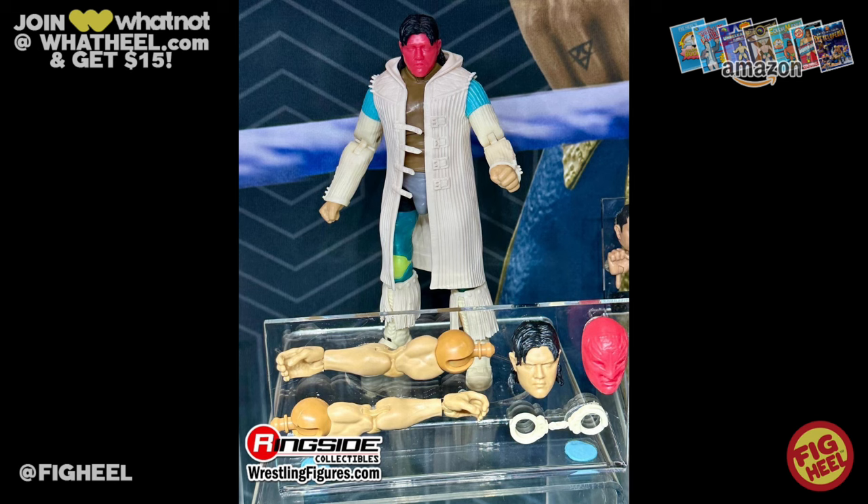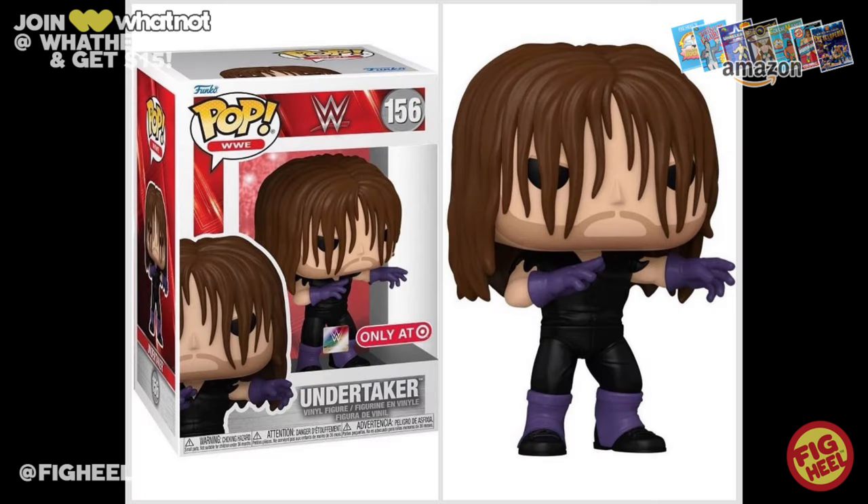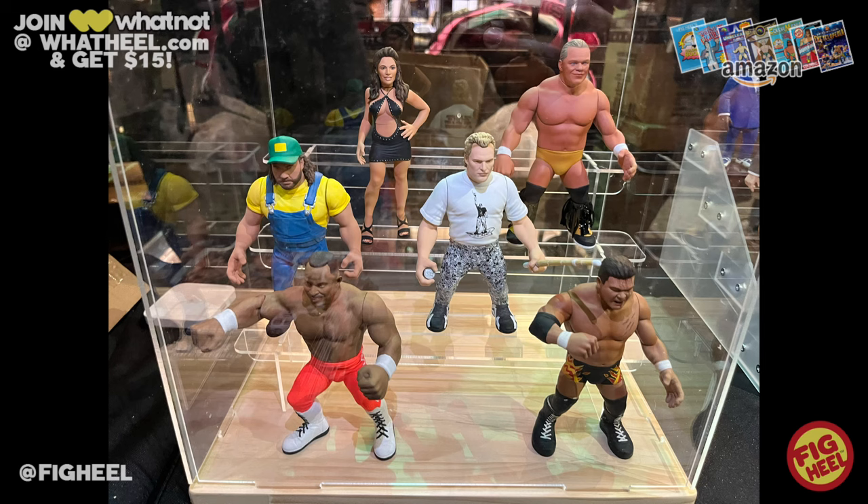We also got a glance at an upcoming Target exclusive WWE Funko Pop of the Undertaker in purple and black. I love this one — the hair is coming over his face, he's doing a pretty cool sinister arm motion. This is one I'm definitely going to have to pick up.